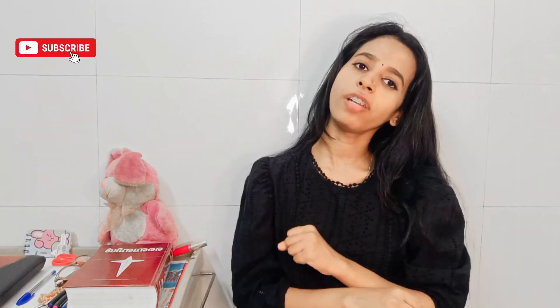If you enjoyed the video, please like, share and subscribe to our channel. We will see you in our next video. Bye!